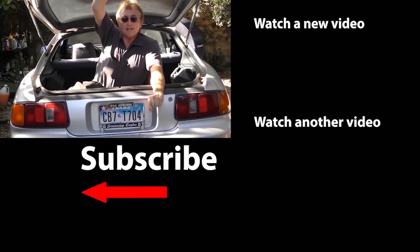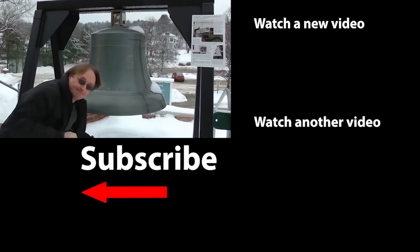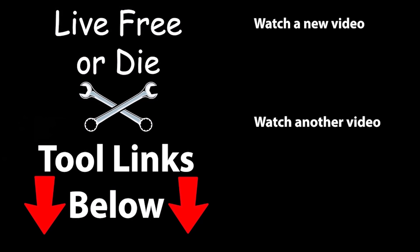So if you never want to miss another one of my new car repair videos, remember to ring that bell! I'll see you next time!